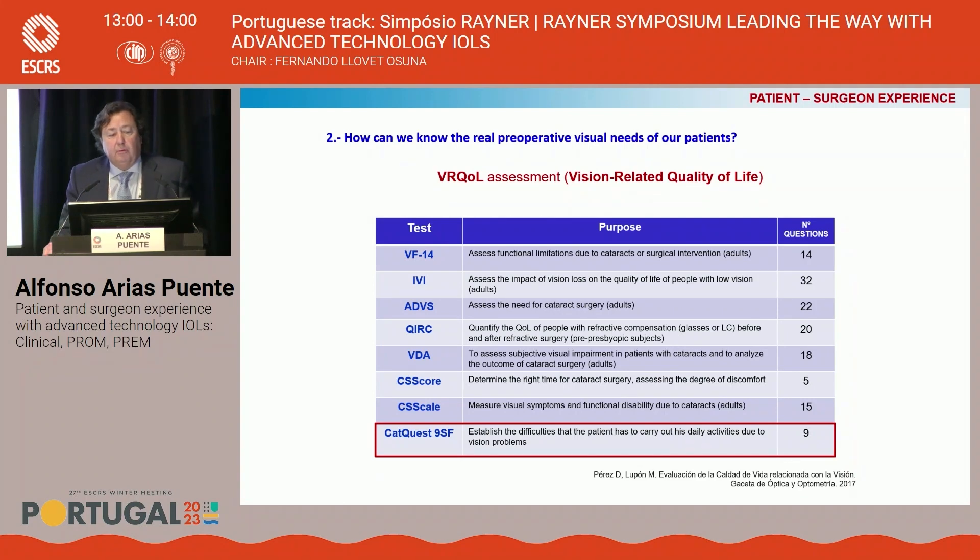The second question is: how can we know the real preoperative visual needs of our patients? A large number of questionnaires are available, offering information about functional limitation due to cataracts, the impact of vision loss on quality of life, and the best time for cataract surgery. In my opinion, one of the easiest to fill and most useful is the CatQuest 9SF, because with only nine questions it can establish the real difficulties the patient has in carrying out daily activities due to vision problems.